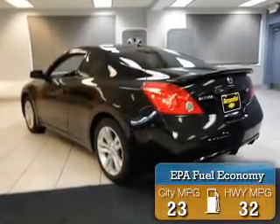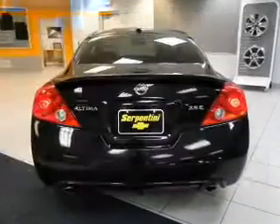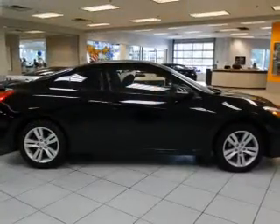Great fuel efficiency saves you money by requiring fewer trips to the gas station. The features include a power sunroof, Bluetooth connectivity, steering wheel controls, alloy rims, a spoiler, cruise control, keyless entry, a trip computer, air conditioning, and power windows.